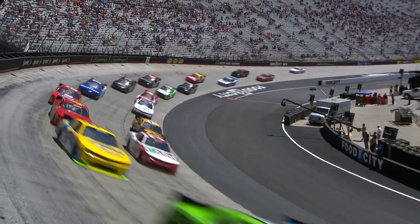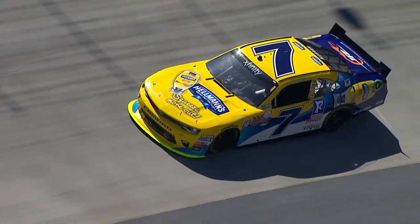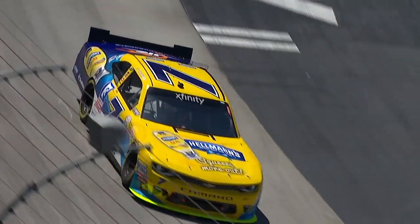Jones led every lap, locking himself into the Dash for Cash main race, along with Justin Allgaier, who finished fourth behind Sprint Cup Series regulars Kyle Larson and Kyle Busch.